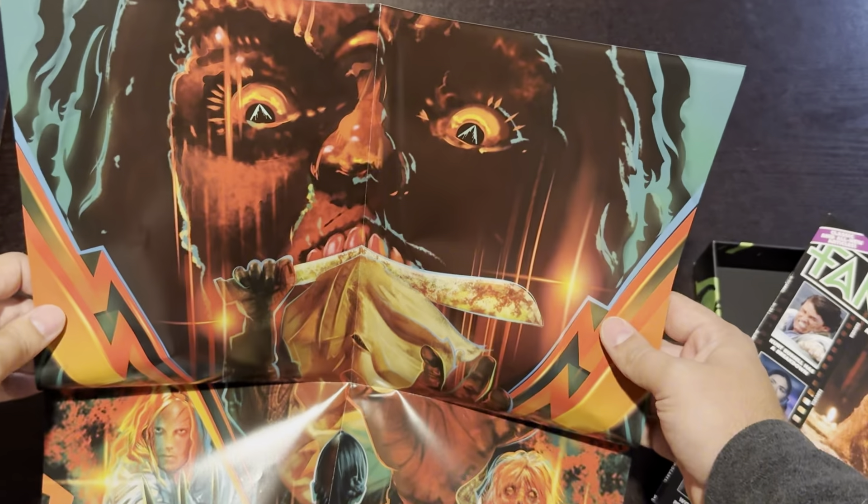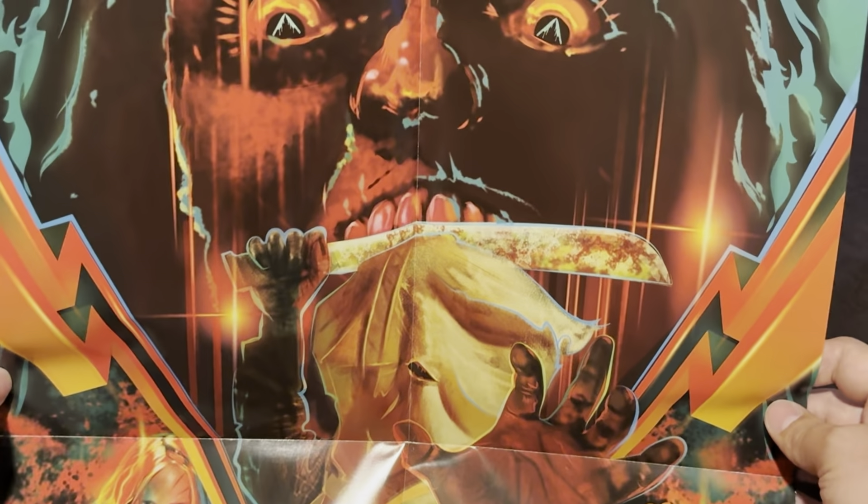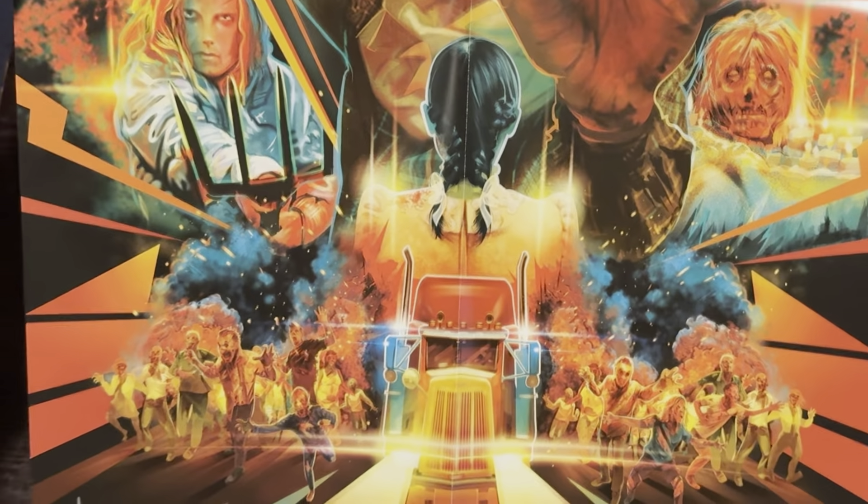Next up we have a poster, and this poster is absolutely amazing. Artist mexifunk does an amazing job meshing all four of the franchises inside this box set together. Dear lord, is this a thing of beauty.